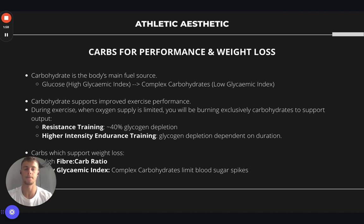We'll mainly be talking about the lower glycemic index carbs — things that delay your digestion, reduce sugar spikes, help keep you fuller for longer, and help with weight loss. Carbohydrates support improved performance. If you're on a higher carbohydrate diet, you will be supporting exercise performance and muscle recovery, so your exercise performance will be better. You'll feel fuller and more full of energy. During exercise, when your oxygen supply is limited — such as during resistance training sessions or high intensity endurance sessions — you will be burning exclusively carbohydrates to support exercise performance.